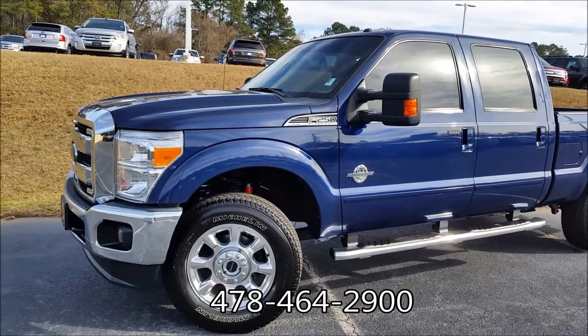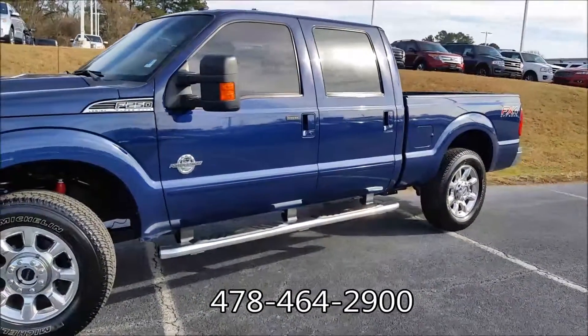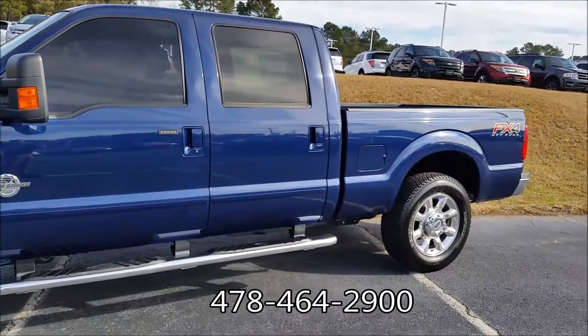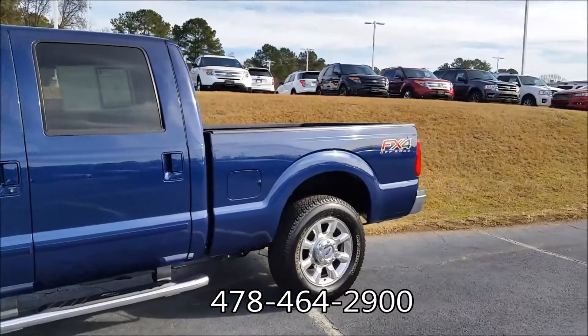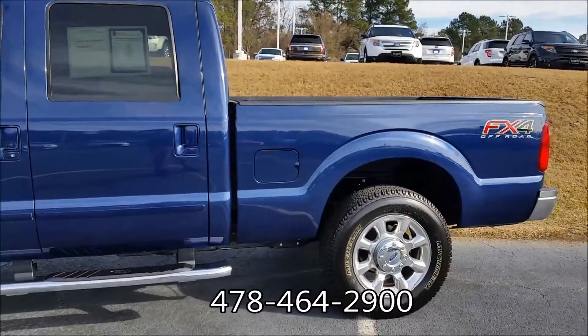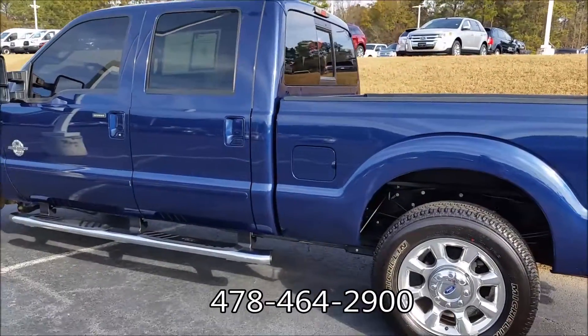Quick look here on the outside. You can see we've got the nice dark blue paint job. We've got the chrome front and rear bumpers, the black tow hooks up front, the fog lamps. This does have the FX4 off-road package — you've got the Rancho shocks, skid plates, and the chrome running boards.